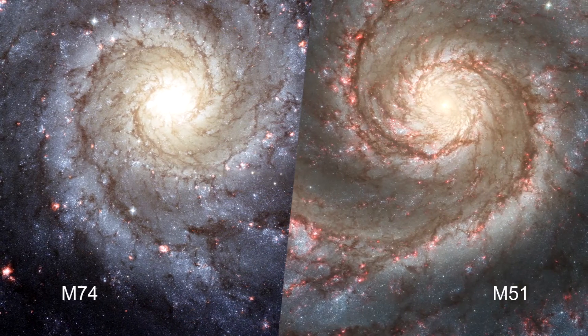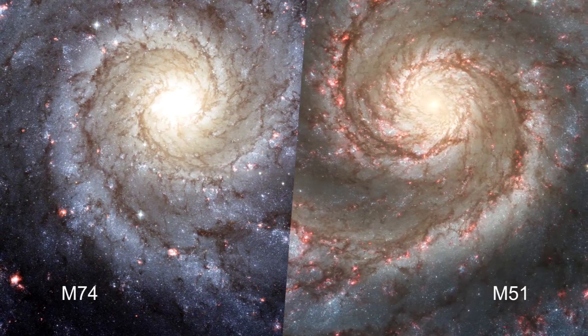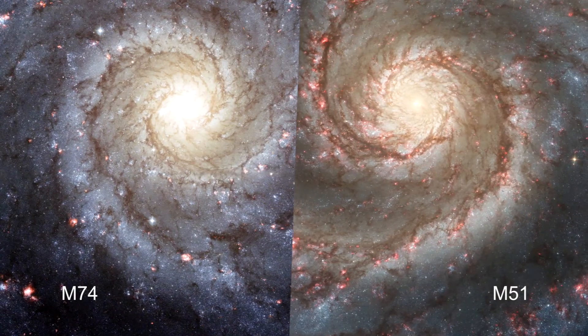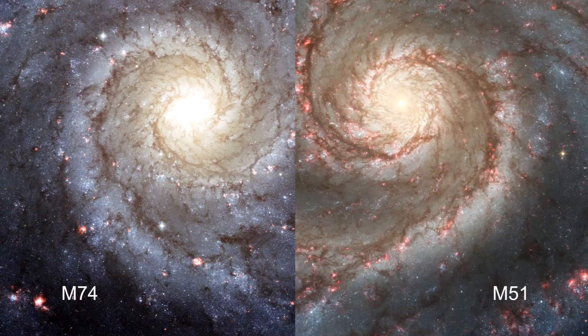Because of the elegant symmetry of its spiral arms, astronomers call this a grand design spiral. Messier 74 bears a strong resemblance to another grand design spiral, Messier 51, the Whirlpool Galaxy in the constellation of Canes Venatici, the hunting dogs.